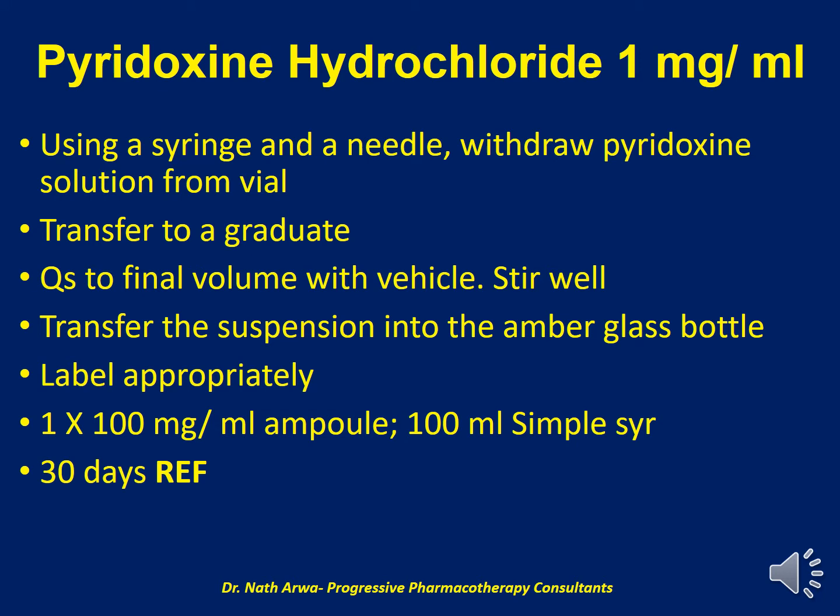Our next product is Pyridoxine hydrochloride 1 mg per ml. To prepare this, we need to use the injection. Withdraw the solution from the vial and transfer it to a graduate, then add the desired volume of the vehicle and stir well. Then transfer the prepared suspension into an amber-colored glass bottle, which should then be labeled appropriately. For this product, we require 1 x 100 mg/ml of the Pyridoxine and 100 ml of simple syrup, which is our vehicle in this case. After homogenizing, the product is stable for 30 days under refrigeration.